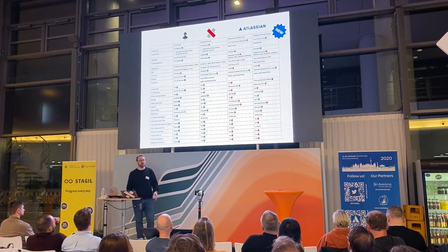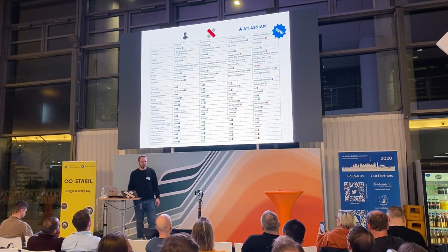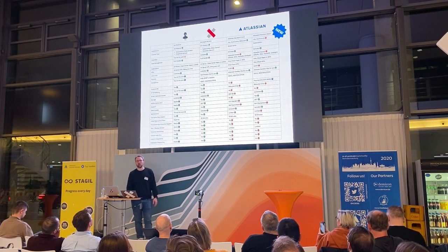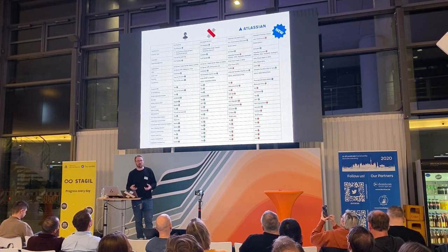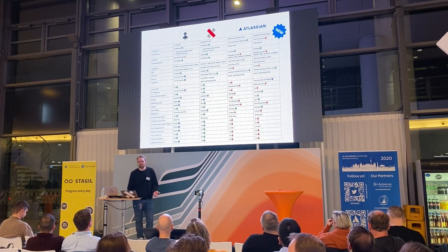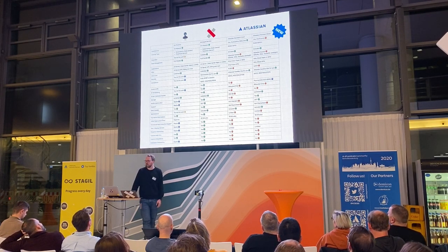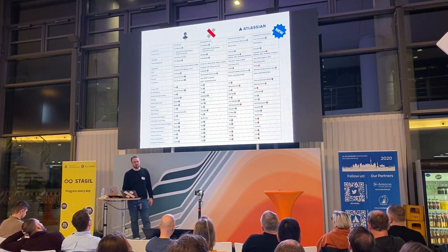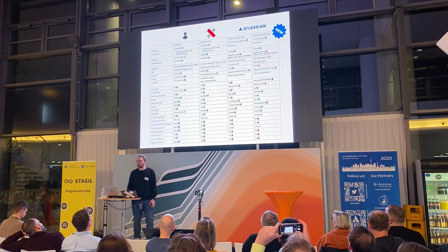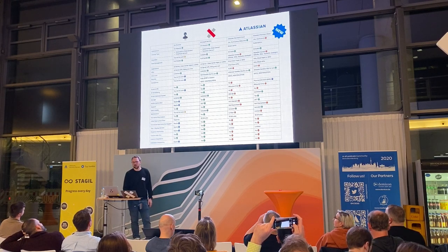The main differentiator between both offerings is enterprise support in terms of SLAs. With Atlassian premium cloud you get dedicated SLAs and more features tailored towards enterprise use, such as data locality and custom domains — things which weren't possible before. But there's still a huge gap between what you can do in cloud versus on-prem, especially around compliance and security.